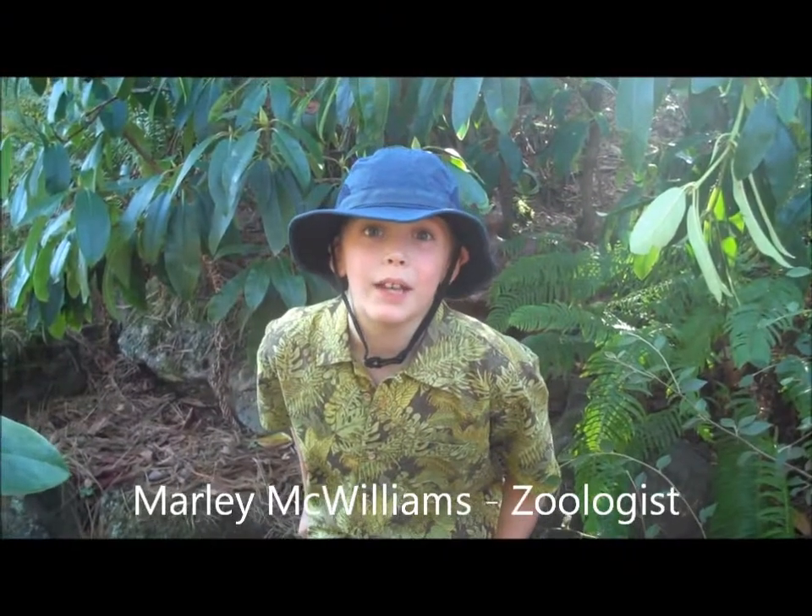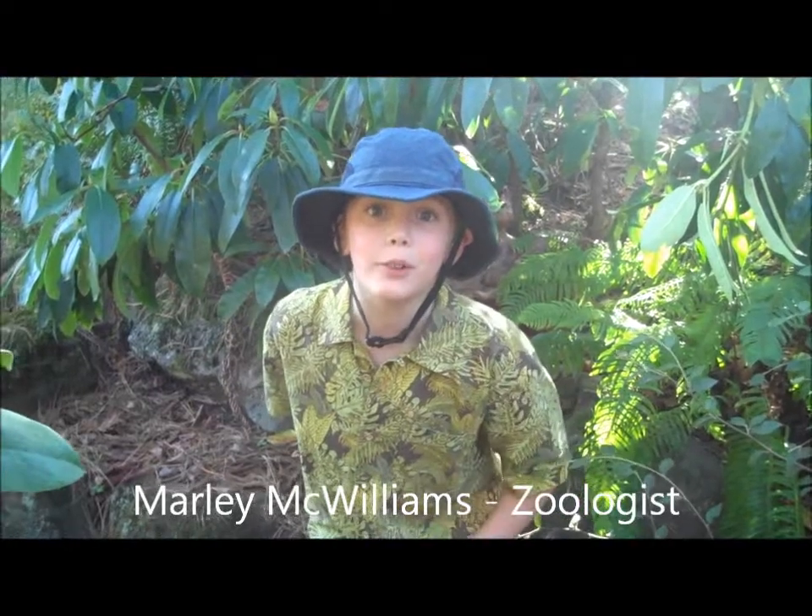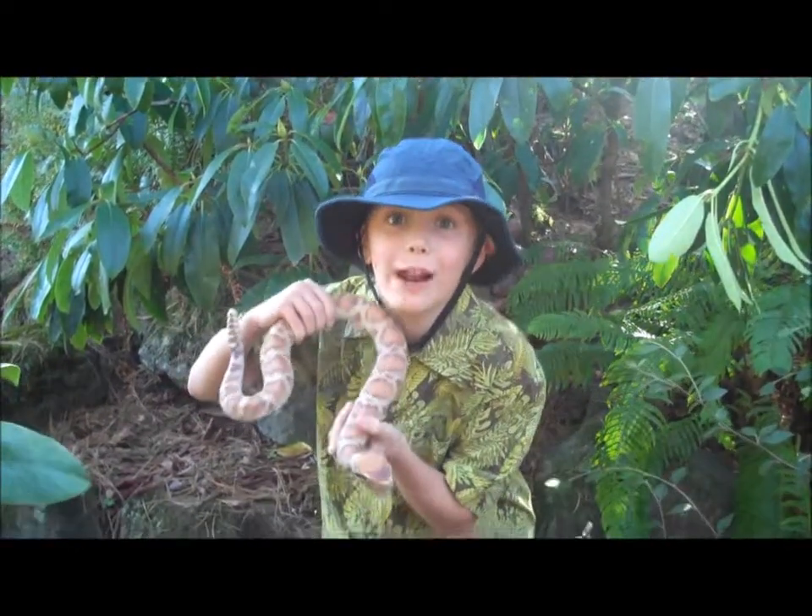Hello, my name is Marty McWilliams and I am a zoologist. For my animal report, I'm going to talk to you about the Western Diamondback rattlesnake.